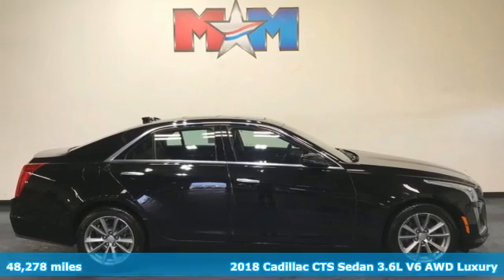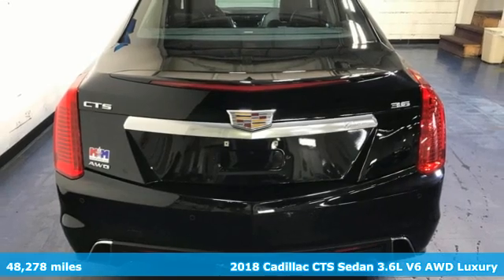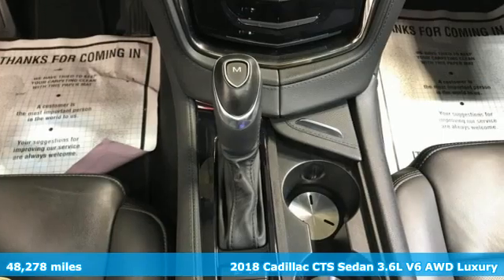It's a 2018 Cadillac CTS sedan. There's good and then there's extraordinary. This CTS is a driving experience like no other.